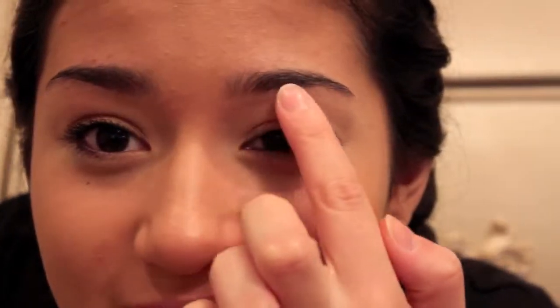My eyebrows used to stop right there when I was younger. My mom told me and I was like, I don't really care. Then I ended up plucking the crap out of them. I had to grow them back in, but now they've just stopped growing. So I think I may start filling in my brows — I have to get them waxed.